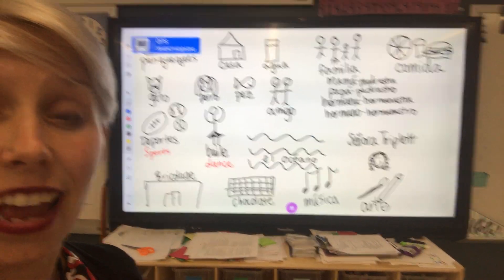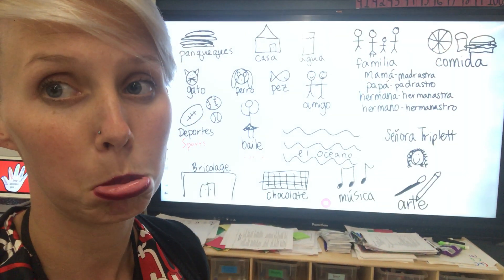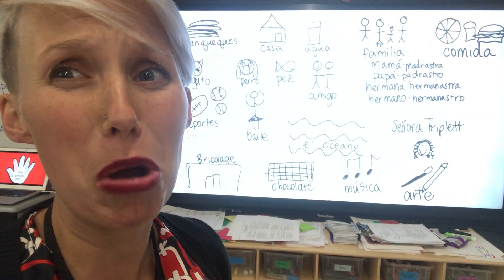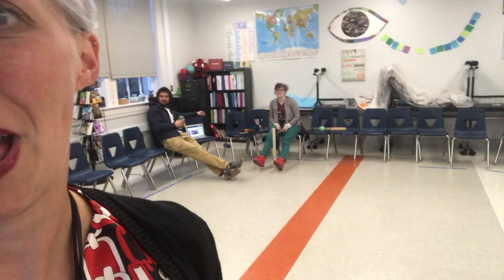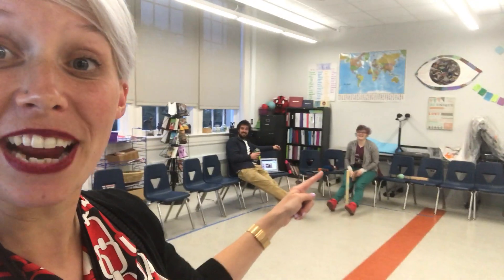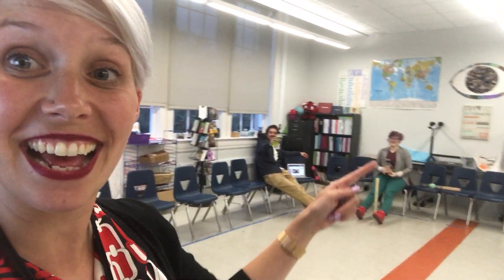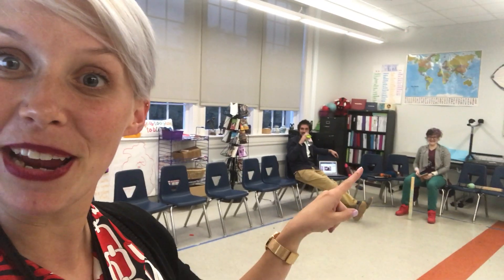Mr. Alex is laughing at my drawings, you guys. And Miss Ruby is too, which means she thinks I'm bad at art. Amigos — she recognized amigos. En inglés is friends. Son mis amigos. Es mi amiga. Es mi amigo. Que fantástico. Son amigos. Super bien.